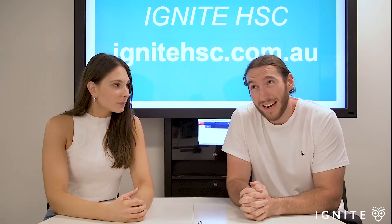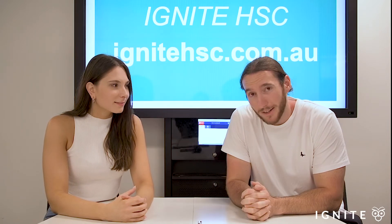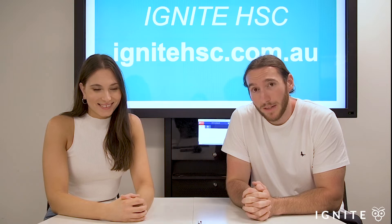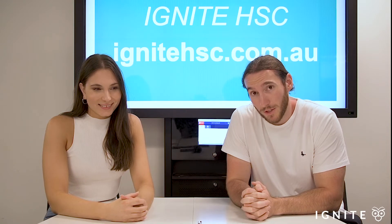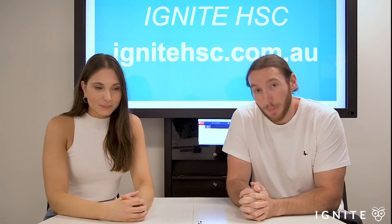We are nearing a thousand students on the platform now. We've got lots of schools signing up. It is really helping students improve their results, especially with essays, comprehension, and the craft of writing. So please do check it out.